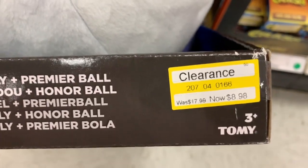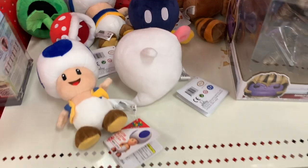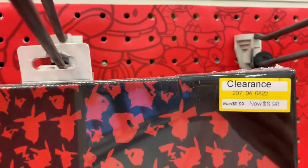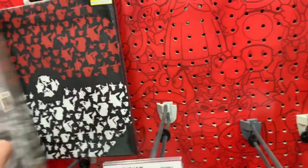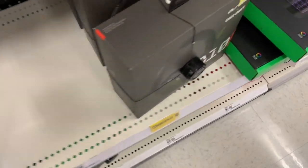Cutiefly is $8.98, it was $17.99. Let's see if we have any other clearance plushies. This is also on clearance — it was $9.99, now it's $6.98. I think it's just some wall art. Pokemon wall art.